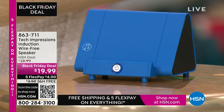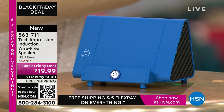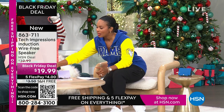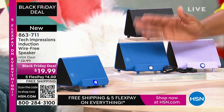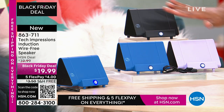Let me direct your attention to this speaker. What you're going to love about this Tech Impressions speaker is that if you want to amplify the sound on your phone, all you do is set it on the speaker and it's amplified. You don't need to plug anything in. You don't need to connect — no Bluetooth, wireless, password, router, anything. You just set it on the ledge and instantly you can hear what's going on on that phone. It's less than $20. Great easy gifts in black, blue, or lavender.